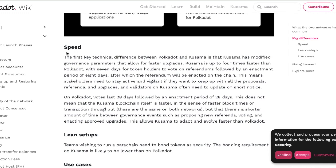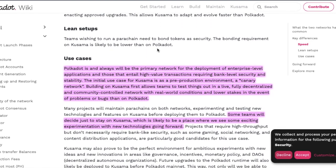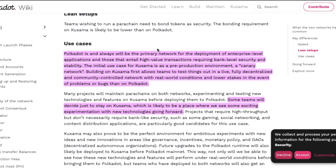One of the big key differences is that Kusama is very fast. Kusama has modified governance parameters that allow for faster upgrades — it's up to four times faster than Polkadot, with seven days for token holders to vote on referendums followed by an enactment period of eight days, after which the referendum is enacted on the chain. Polkadot will always be the primary network for enterprise-level applications requiring bank-level security.